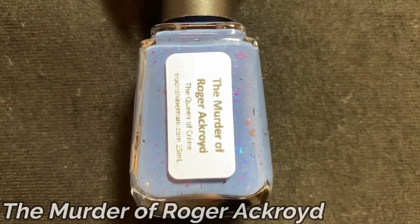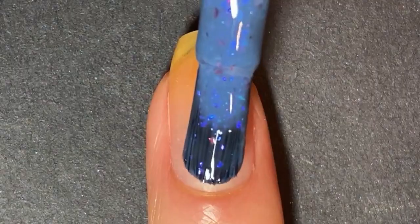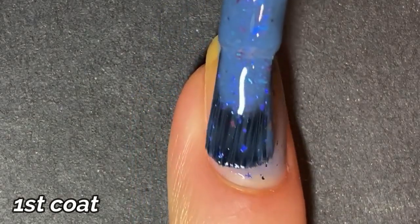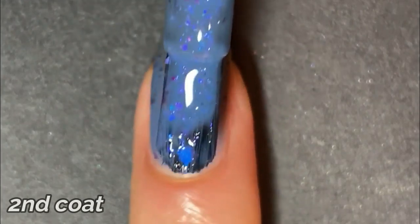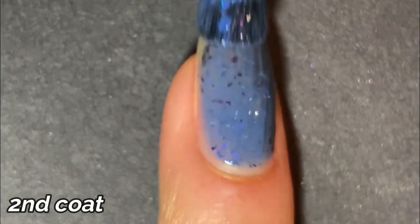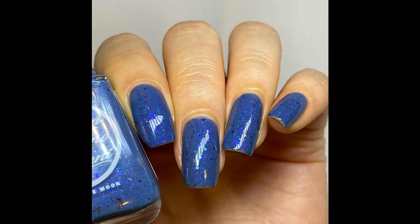Now let's talk about the add-on polish, called The Murder of Roger Ackroyd. It's $12 on its own, or free if you purchase the four-piece collection within the first 48 hours of launch. It's described as a dusty navy blue flecked polish with fuchsia, blue, gold multi-chrome flakies and purple-blue iridescent flakies. I really like how those purplish colors dance on top of the really muted, calm base — adding a spark of interest. The color combo is brilliant: calming but contrasting enough to spark on top of the polish without looking busy. Very cute.